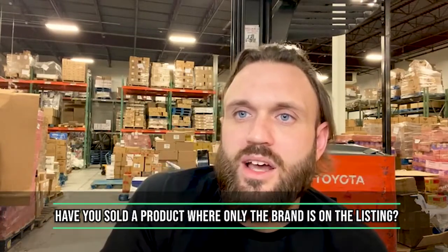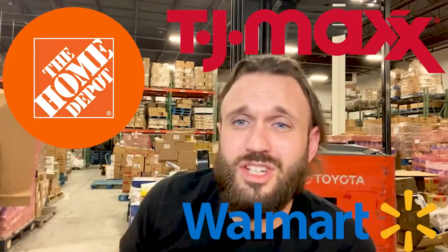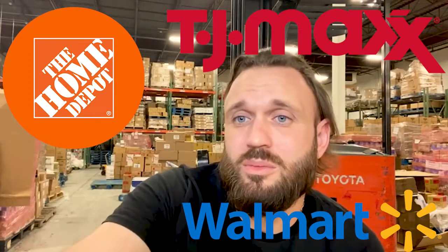Have you sold a product where only the brand is on the listing? We have — we don't anymore because you usually get kicked off. Why would you want to do that? The brand has a good thing going. You're going to go in there, mess with their brand, they have to email you and try to kick you off. If they've got their thing going on, just let them keep it going. A good retail place to buy and sell? Home Depot, Walmart, TJ Maxx — some good retail places.